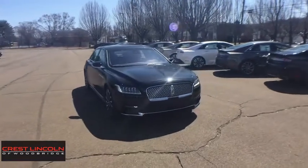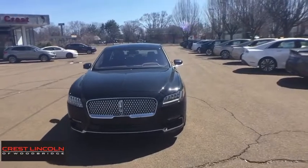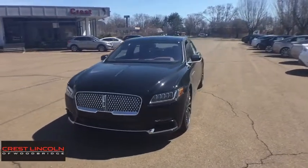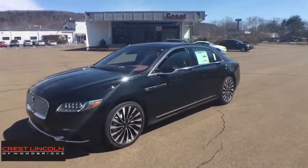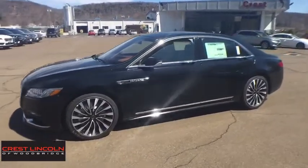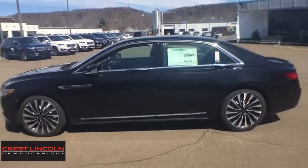2019 Lincoln Continental. The Continental is synonymous with the flagship of the Lincoln brand. The Lincoln Continental delivers comfort and technology in a stylish, full-size package. Packed with technology, computer electronics are applied to nearly every facet of the driving experience.